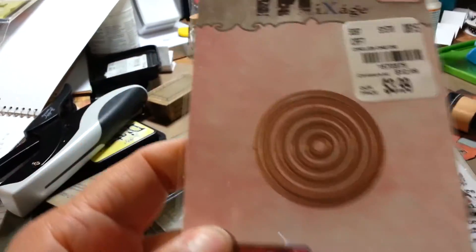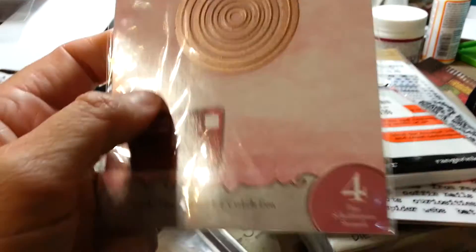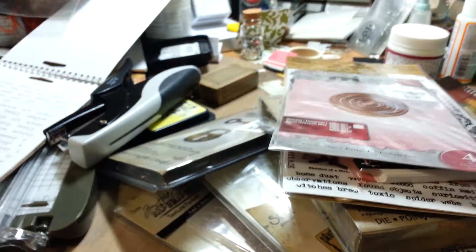I also picked up this medium mixage die. I misplaced my little Spellbinders circle ones, so I thought I'd pick this up and give it a try.